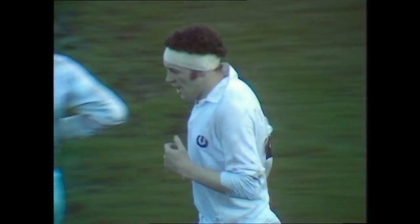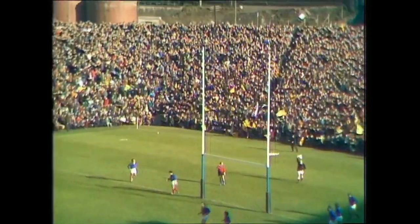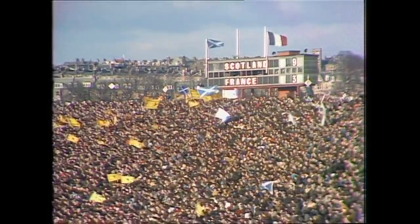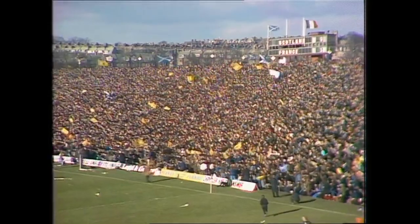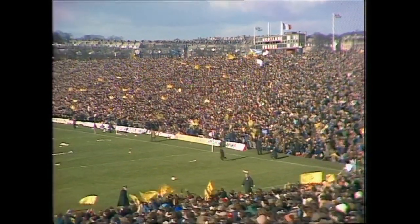Just on half-time, Andy Irvine with this conversion attempt — it's there! The crowd roar, the rampant lions on the Scottish national flags are aloft. As referee Ken Clarke blows his whistle for half-time, Romer restarts the game — the second half begins.